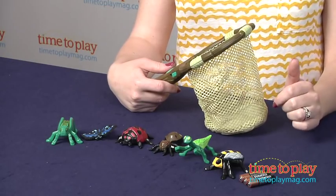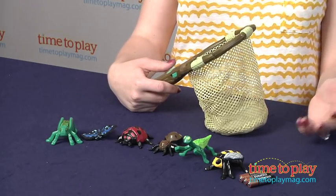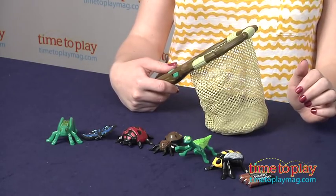When you place them inside the net, the net knows what bugs are inside, and it will tell you some fun facts about them.